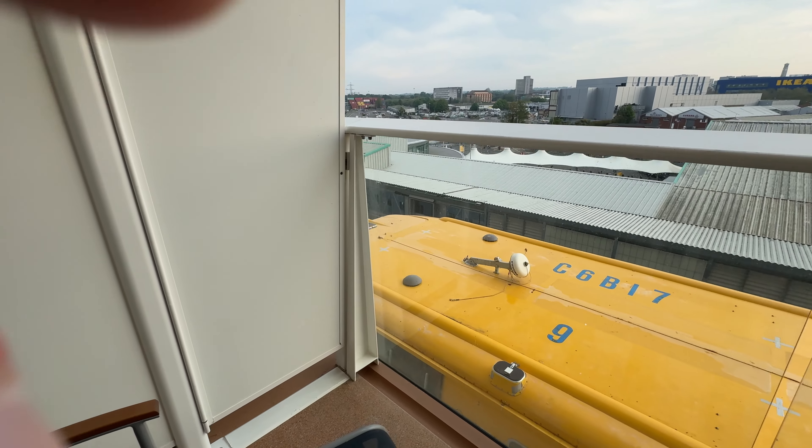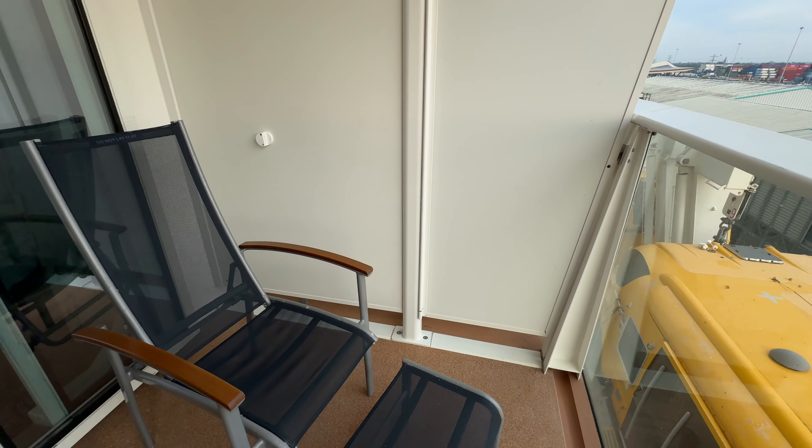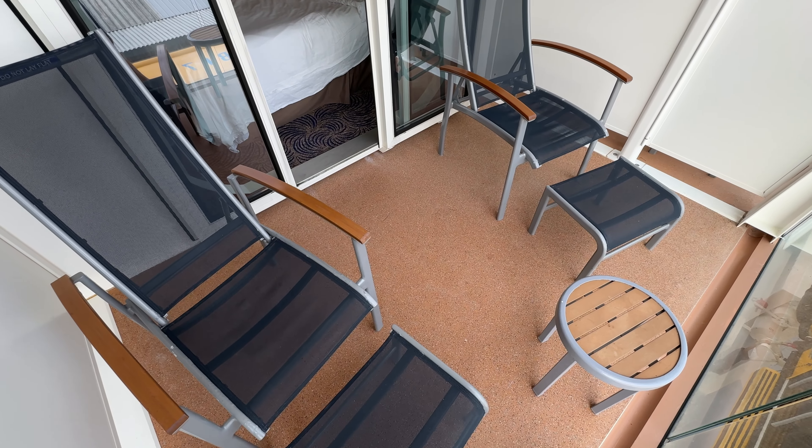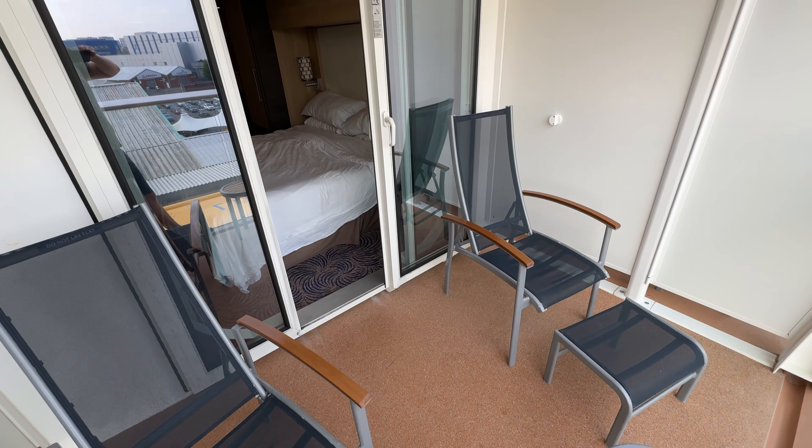Now we'll check out the balcony. These balconies are pretty big to be honest. It's really nice that they've got a footstool as well, so you can pop your feet up and just have a nice chill whilst looking out at the scenery.